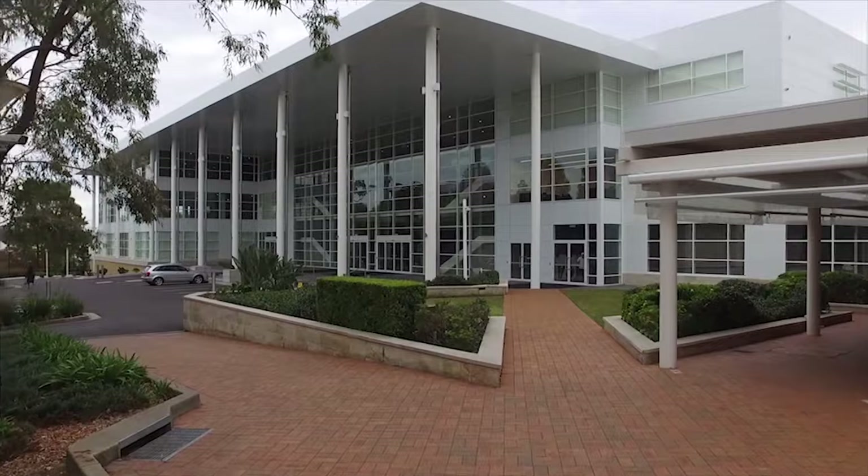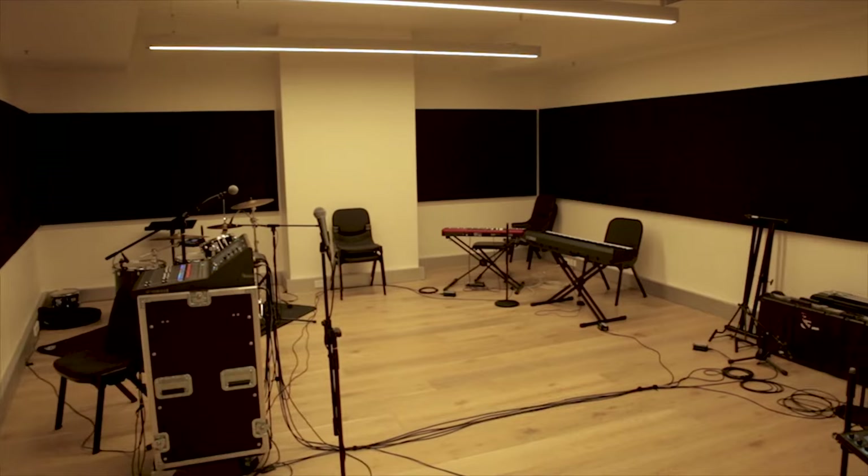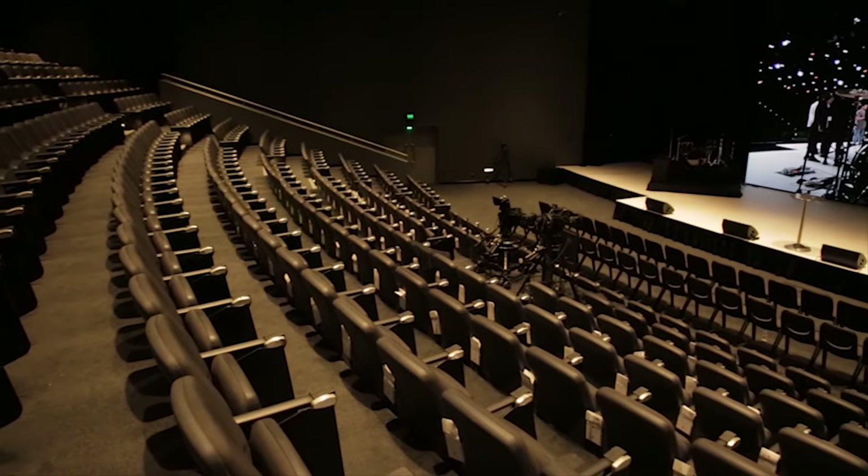First stop on our facilities tour is the brand new Epicenter. In this building we have lecture rooms, tutorial rooms, and the Epicenter Theater. We're going to give you a more in-depth look at each individual room so that way you can understand what a week in college would look like for you here at the Hills campus.